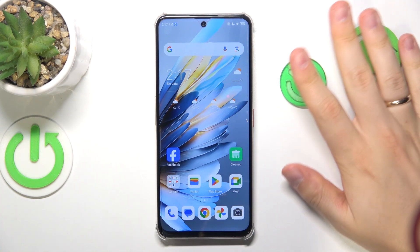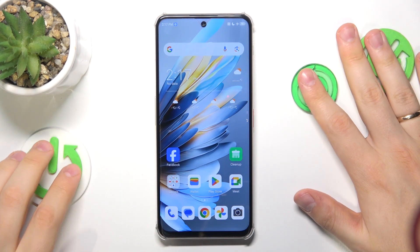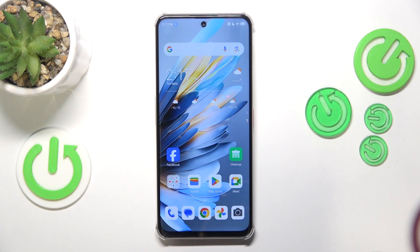This is Nubia Focus Pro and today I'll show how you can fix the incoming phone call receptivity problems on this smartphone.